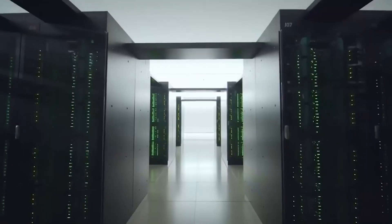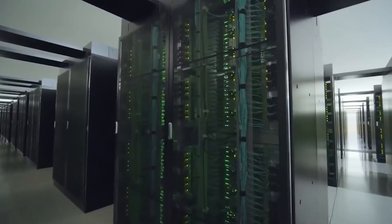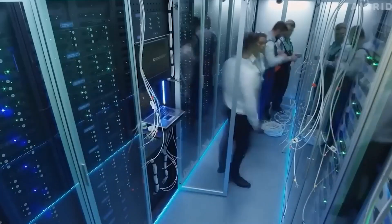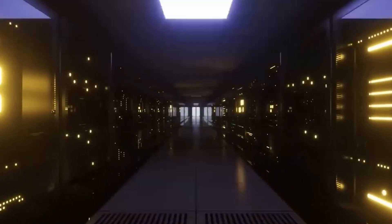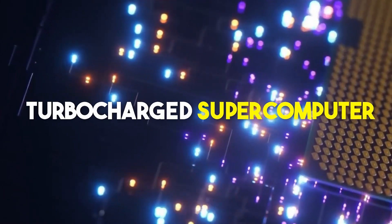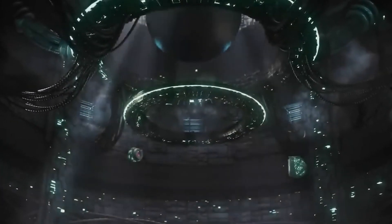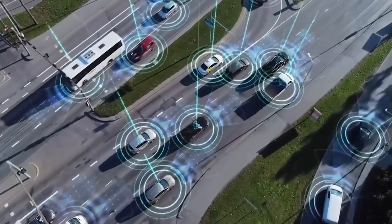Another thing that makes exascale computing stand out is its powerful hardware — it has the highest capacity you can find, different from other supercomputers or quantum computers because of this unique power. In short, exascale computing is a turbocharged supercomputer, while quantum computing is like a whole new world of computing, doing things we couldn't even imagine before.